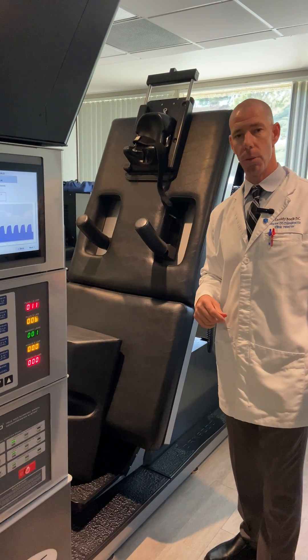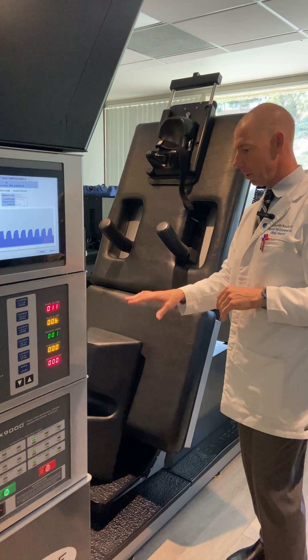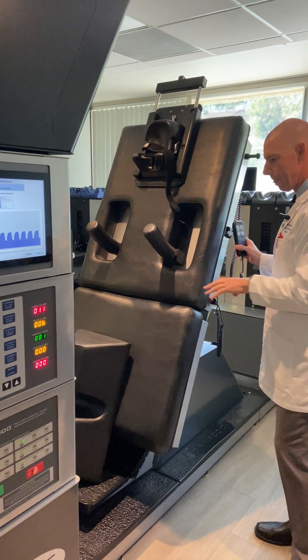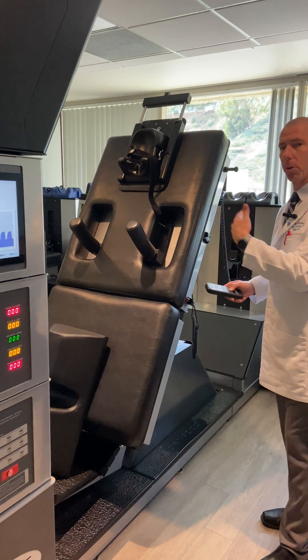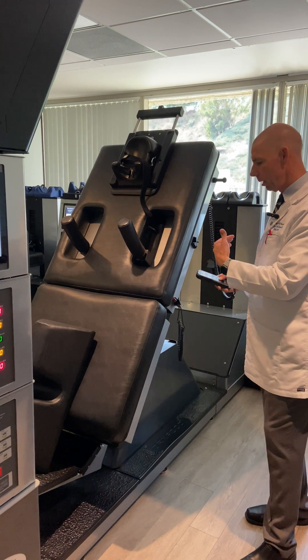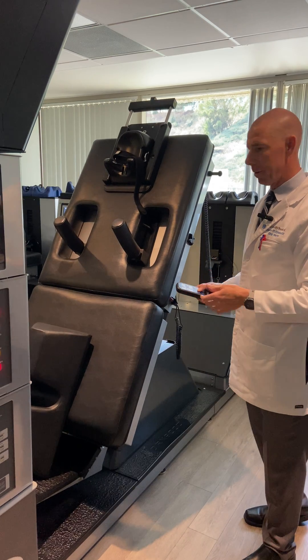We need to know what to do before, during, and afterwards. Everyone's going to be unique, but a couple of great features on this: number one, when you step on the table, the table slowly lowers down so you don't have to crawl on or off the machine, and when you get done, we just bring it back up.